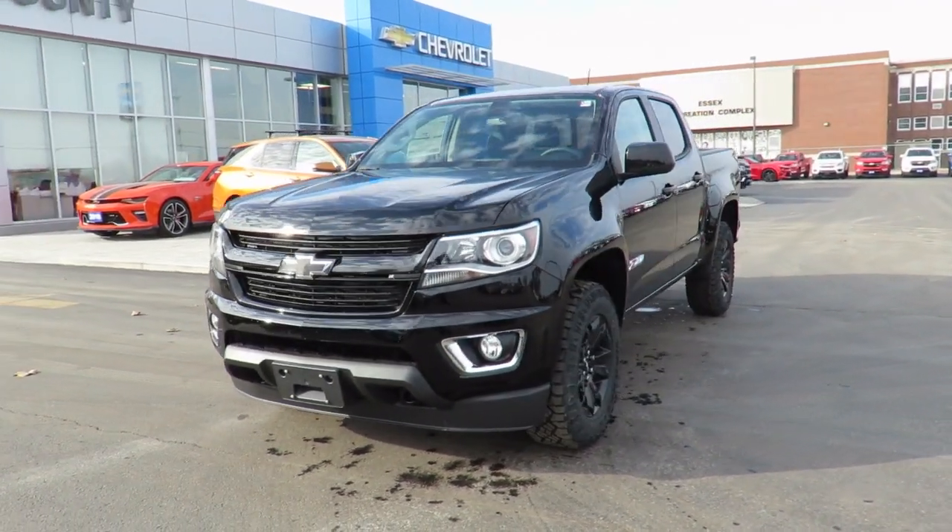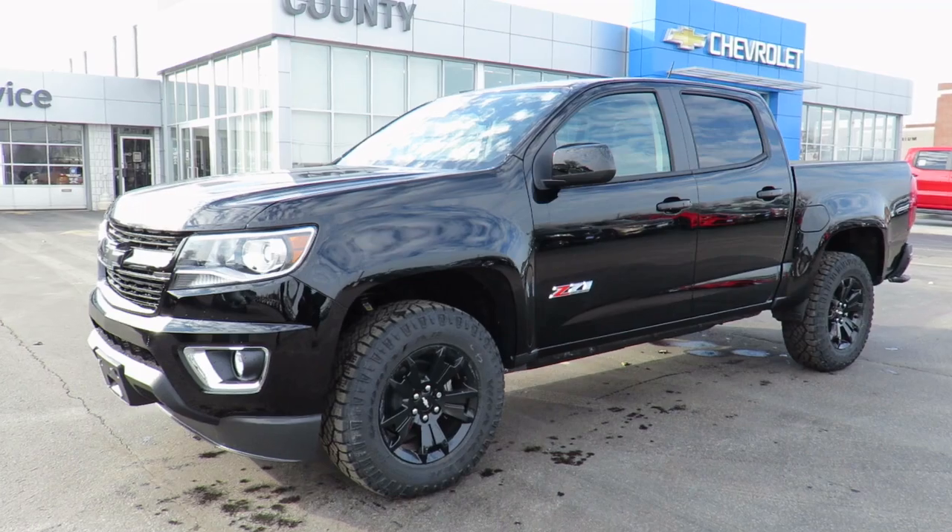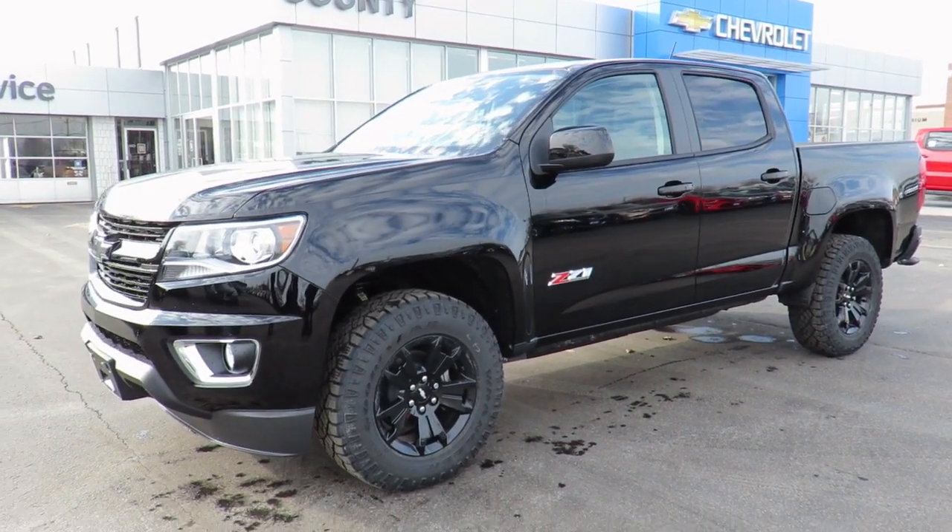Our new vehicles also come with a free one-month trial of OnStar's safety and security plan and 10 years of the OnStar Connected Access Plan.